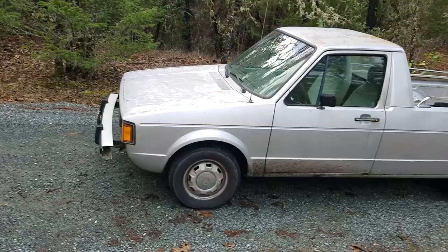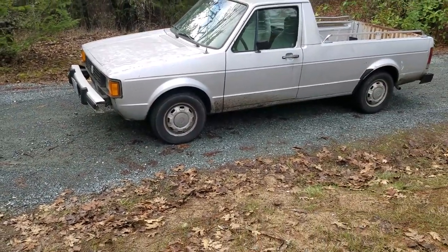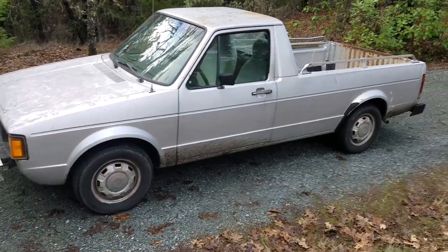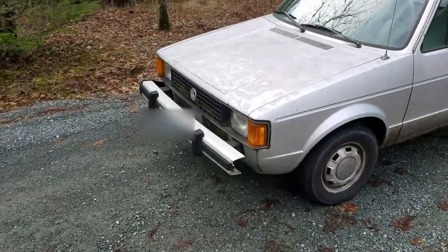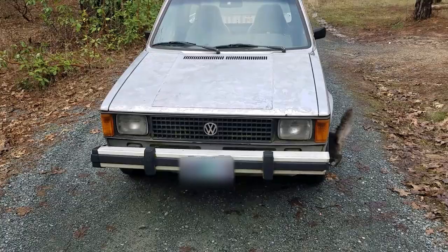It's the diesel Volkswagen pickup — or Rabbit or Caddy, they could call it. They only made it for a few years, like two or three. This is the '81, so it's basically a classic. I'm gonna call it a classic because it's 40 years old.